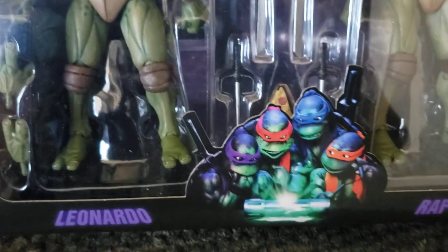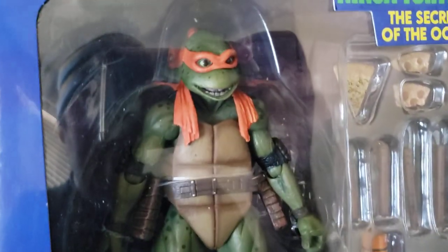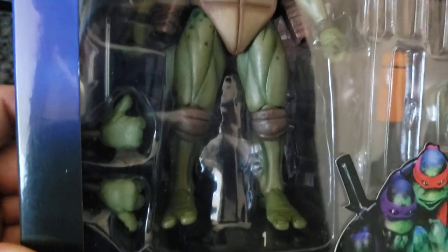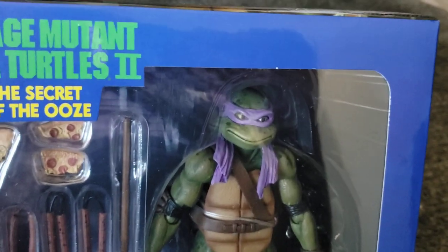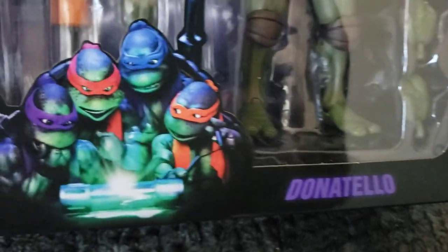Super super awesome. Love that picture. Then we got my favorite, Michelangelo - just the detail on these guys is so awesome. I will do an unboxing video eventually on these guys, but just thought I'd make a quick little video with the package coming in the mail today. So you got Don's little wrist right there.